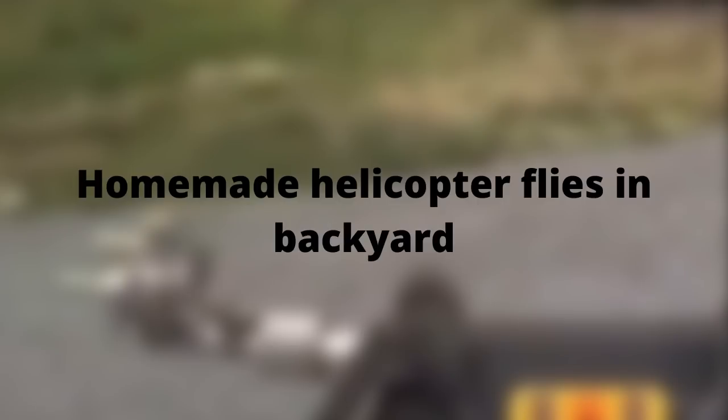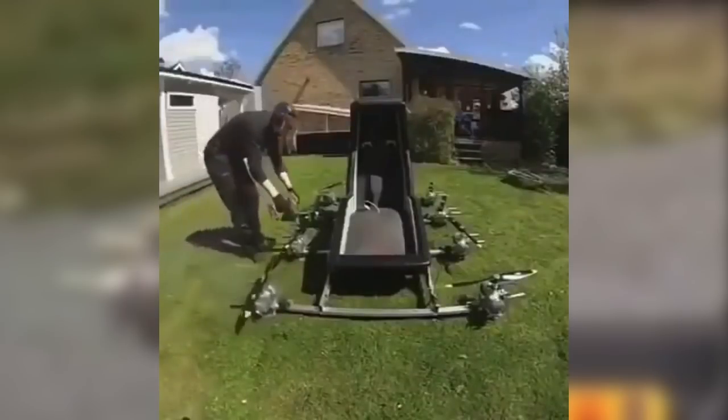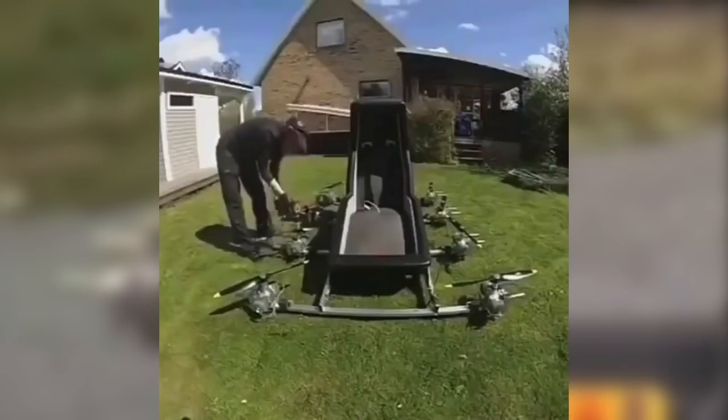And this homemade helicopter flies around in the backyard. It's really, really exciting — and a really nice flight feeling in your stomach.